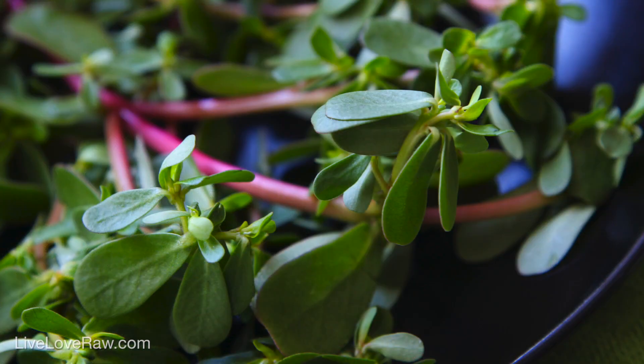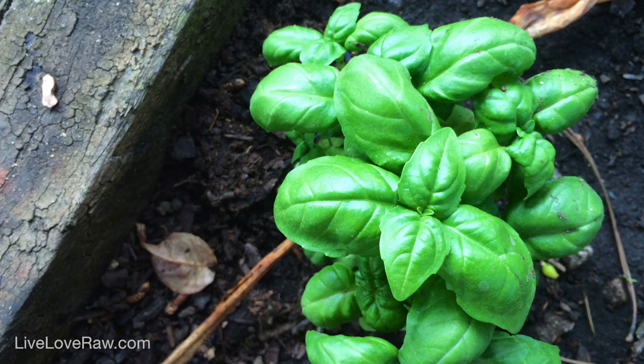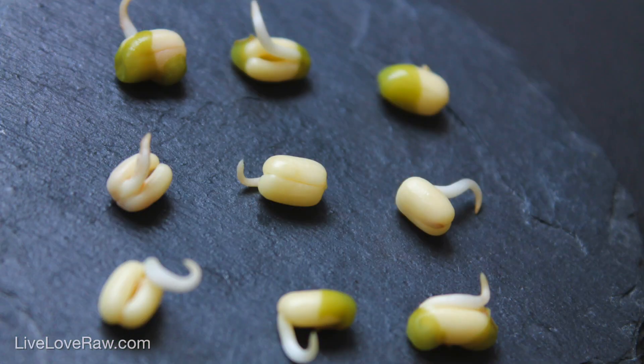It amazes me how here in Europe people don't tend to add so many fresh herbs into salads, whereas in Russia for example it's completely normal to add dill, cilantro, parsley, and all the yummy greens into salads. So why not give it a try? Also add some microgreens and sprouts — these things will liven up your salad, make it look beautiful, and change the flavor too.